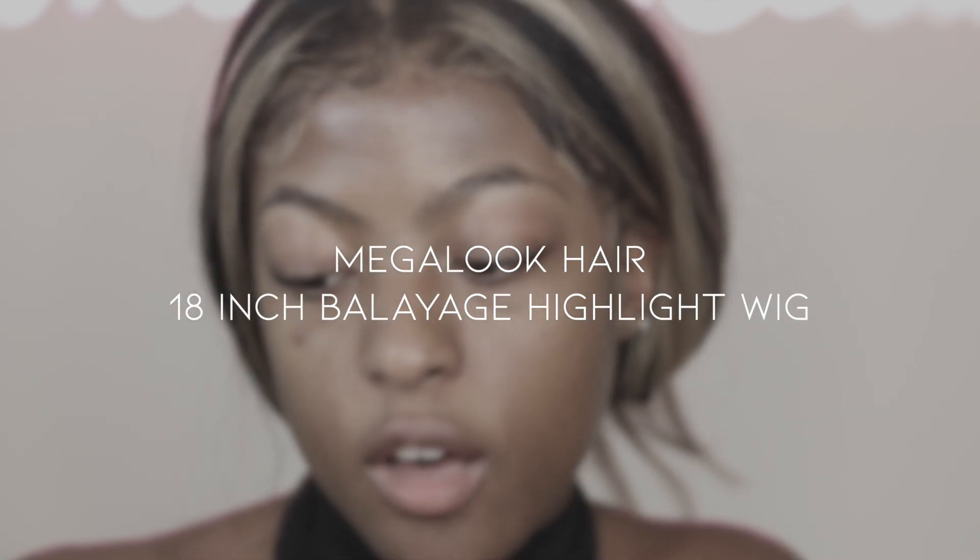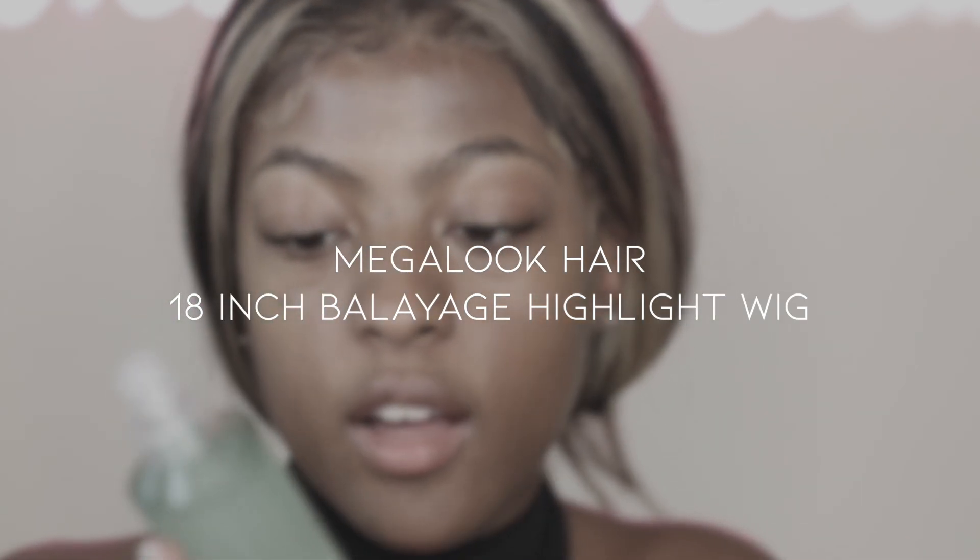I'm using the Milk Hydro Grip Primer. I literally got the inspiration for this from TikTok. TikTok has been getting me to buy stuff I don't need, but this was a good buy because it works very well. I know there's a dupe for it — the e.l.f. one, I think it's called a Grip Primer too, and I heard that one's really good as well.